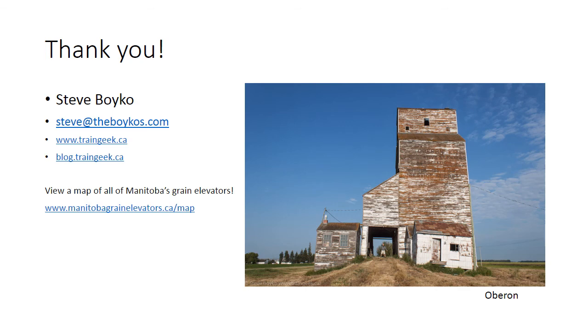Thanks for watching my presentation. You can reach me on the web at traingeek.ca, manitobagrainelevators.ca, or you can email me at steve@theboykos.com. Thanks again.